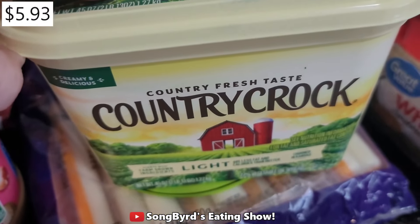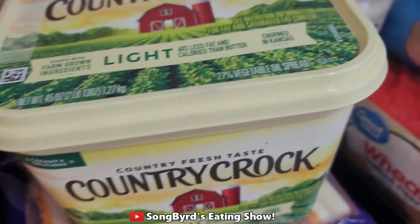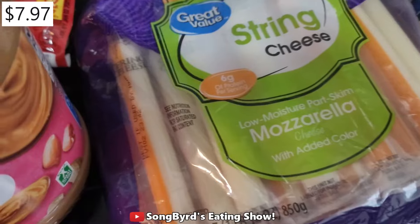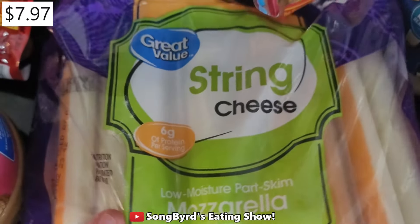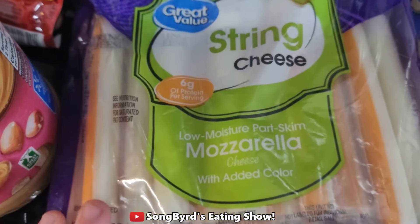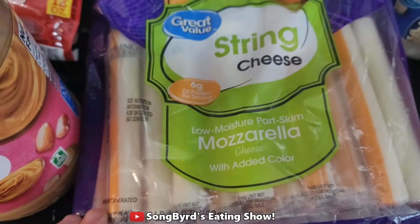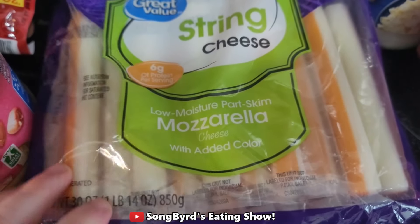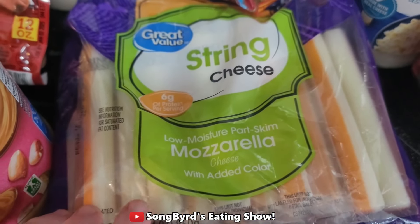Next up we have this butter. This is the butter we typically get and use for all of our recipes. I just like the taste of it. Next up we ended up getting this whole package of string cheese. Chuck typically eats one of these in the morning just to kind of help start off his day, and then he'll have breakfast later on. These are really good for just a snack or as a side.